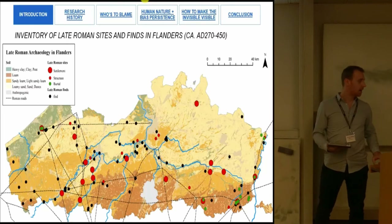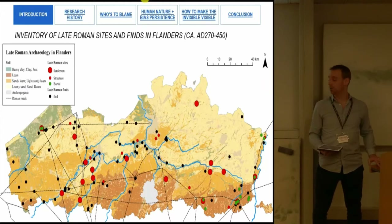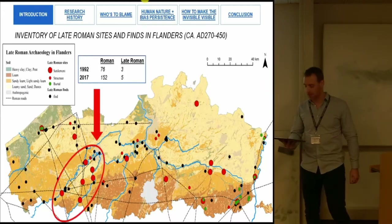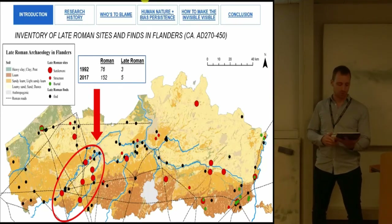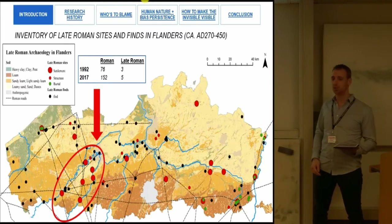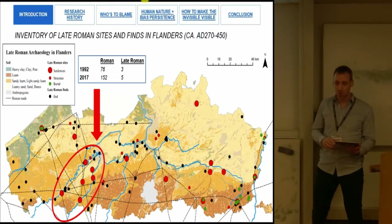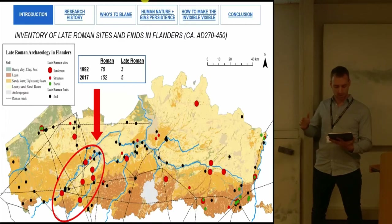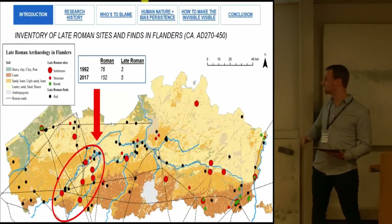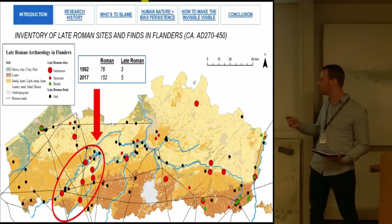Let me dive into the issues of why we have problems encountering new late Roman and early medieval sites by focusing on a small case study in the Leie-Scheldt Valley. In 1992, Vernero published an inventory of this region counting a total of 76 confirmed and suspected Roman sites, by means of excavation or survey.